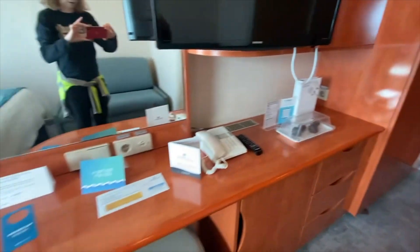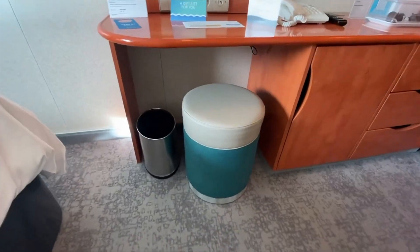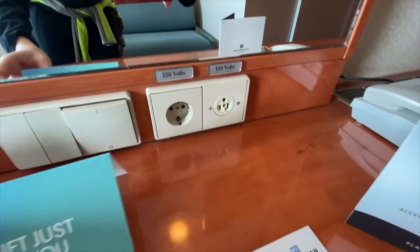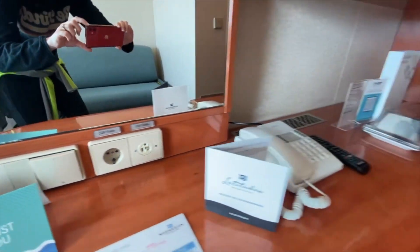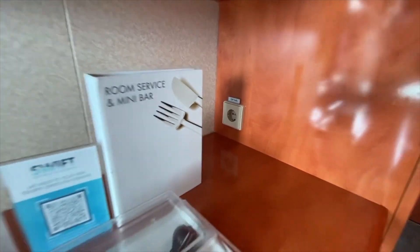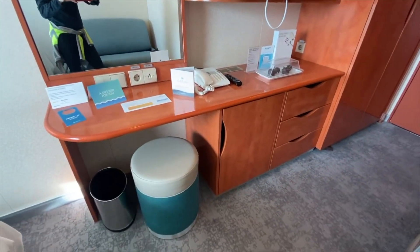Coming over to the desk area. I'm taking a look at outlets — that's one of the first things I always look for. It looks like we have one European style and one American style here on the desk, and then there's another European over in the corner, but just one American outlet, so you may want to bring some extra outlets with you.